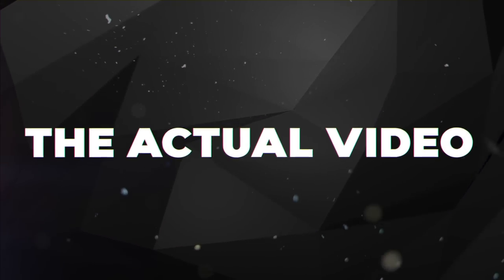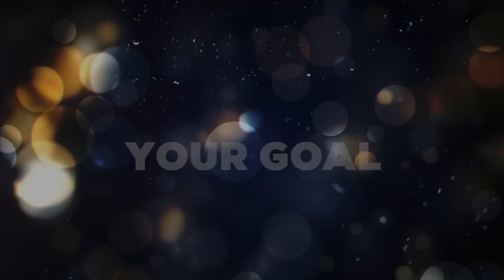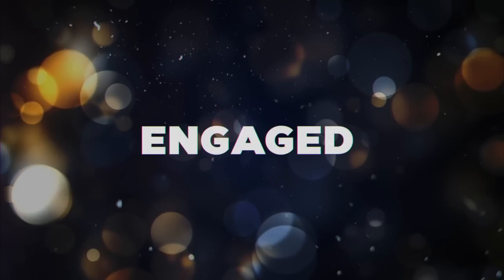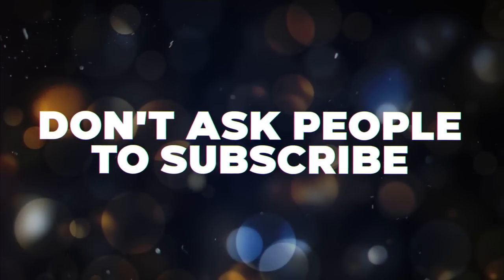Tip number four is the actual video. Now that we have a good idea, title, and thumbnail, it's important to have a solid video as well. Number one: get straight into the video. Don't have long drawn-out intros where you talk about what you're going to show. Whether you're providing entertainment or educational value, get into the video as fast as possible. Your goal is to keep as many people engaged as possible within the first 30 seconds.